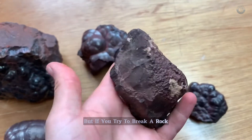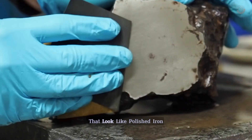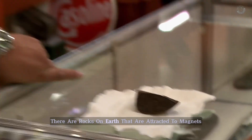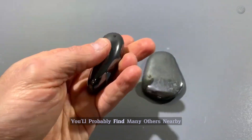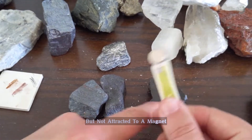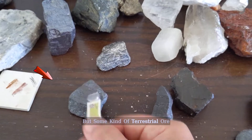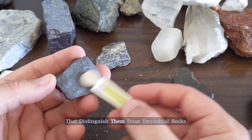But if you try to break a rock and notice some crystallization, the chances of it being a meteorite drop considerably. Meteorites are metallic rocks that look like polished iron when you grind them, and they are also attracted to magnets. There are rocks on Earth that are attracted to magnets, such as hematite, but these are common rocks — you'll probably find many others nearby. According to meteorite expert Elizabeth Zuccolato, if a rock is metallic but not attracted to a magnet, there is almost a 99% chance that it is not a meteorite, but some kind of terrestrial ore. This is because 99% of meteorites have distinctive characteristics that distinguish them from terrestrial rocks.